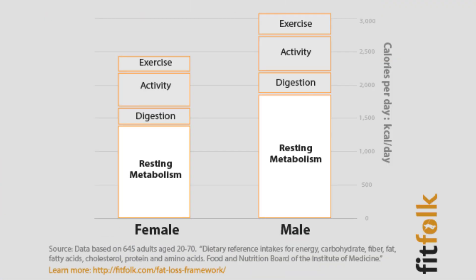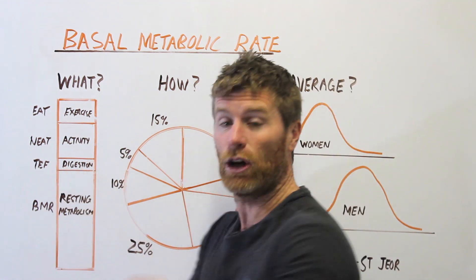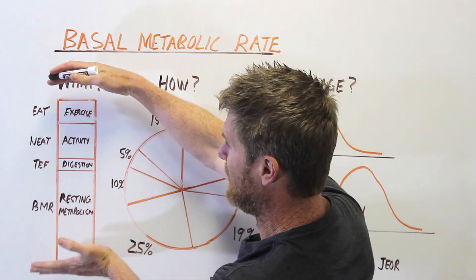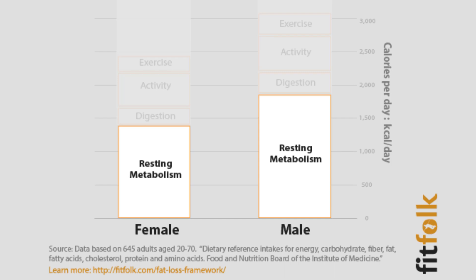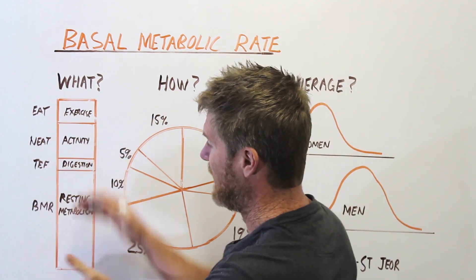Your BMR is basically your resting metabolism — the amount of energy your body uses at rest. A similar, slightly different measurement is the resting energy expenditure; it's all the processes keeping your body alive, your organs working away. Typically it makes up about 60% of your total daily energy expenditure. The remainder includes about 10% for digestion (the thermic effect of food), about 20% for non-exercise activity thermogenesis, and on top of that your exercise activity thermogenesis.